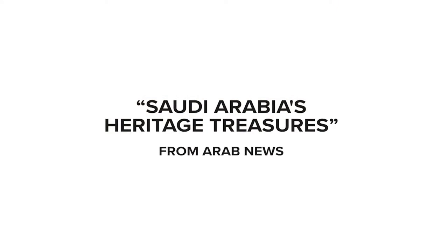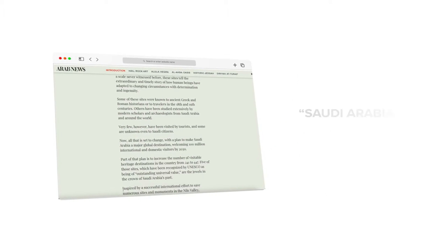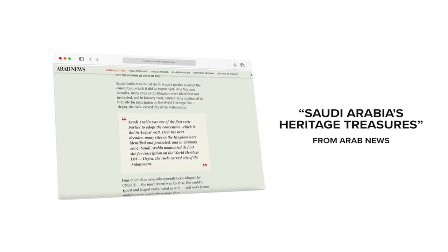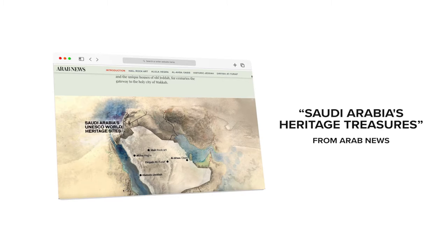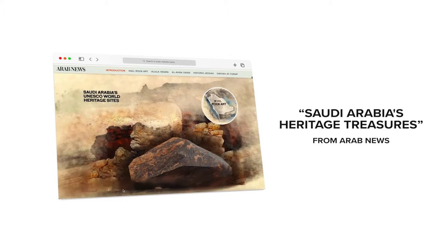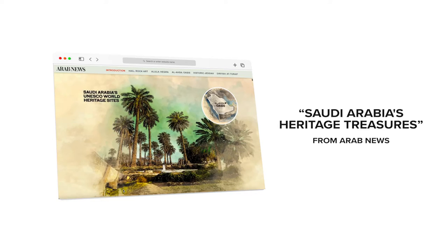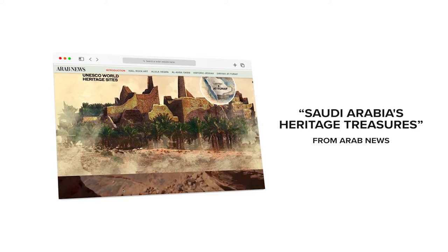When Arab News decided to showcase Saudi Arabia's five UNESCO World Heritage Sites, a standard long-form article wasn't going to cut it. So the news agency powered it up with digital elements like maps, video, and historical photos. As the saying goes, a picture is worth a thousand words. This is a great example of a news organization understanding the importance of interactive and immersive media.